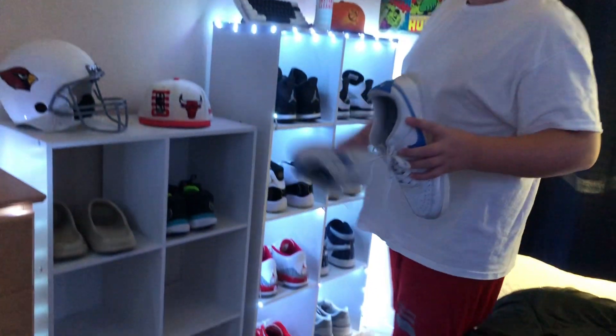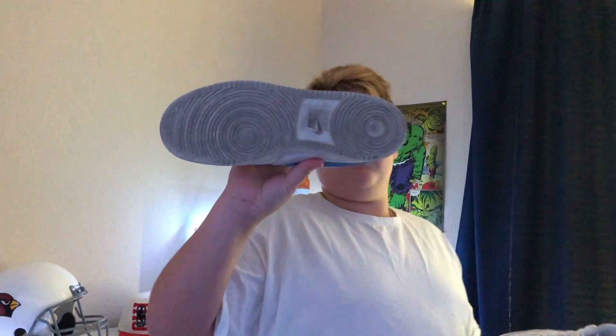This shoe right here I don't even know what it's called — Court Vision something. But this kind of got me into shoes, so I just have it because this shoe is what got me into all of these. That's why I'll always probably keep these, even though I never wear them and the bottoms are disgusting.